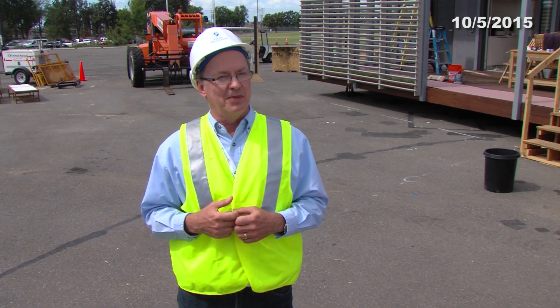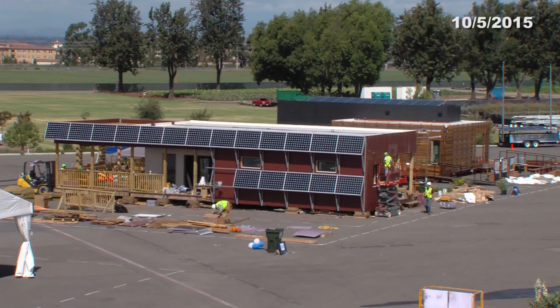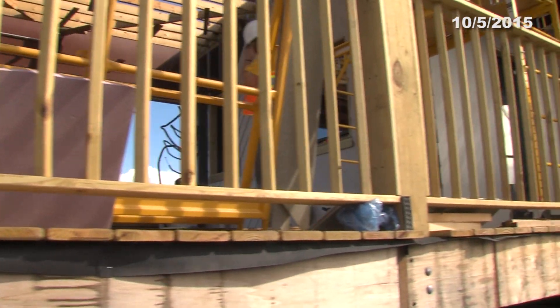We are New York City Tech from the New York City College of Technology in Brooklyn, and this is our first time competing. The Durant Home is an all wood frame structure, and we chose wood because it's a renewable resource and it's a breathable resource.